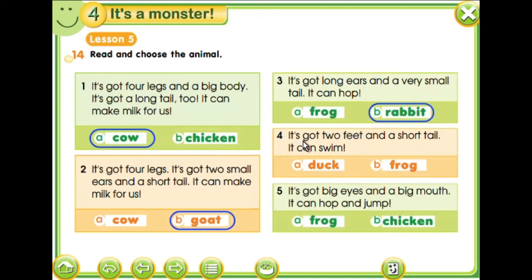Four. It's got two feet and a short tail, and it can swim. The frog has got four legs, a short tail, and it can swim. Both of them can swim, but it's the duck — the frog. It's got big eyes and a big mouth. It can hop and jump. So this is the frog.